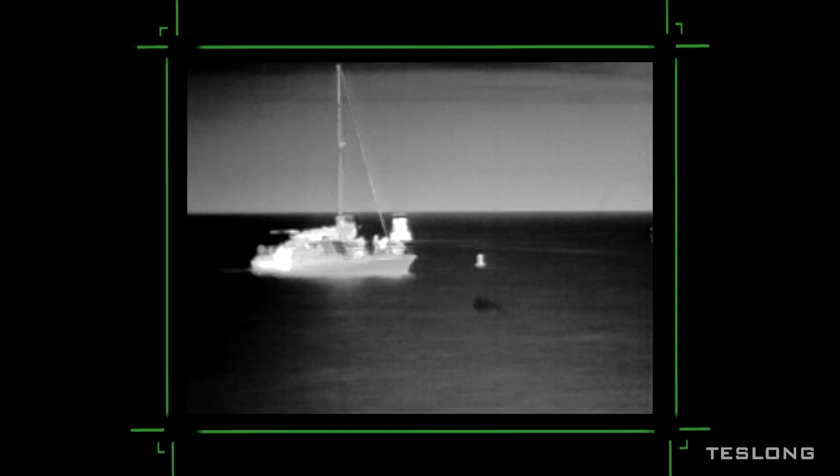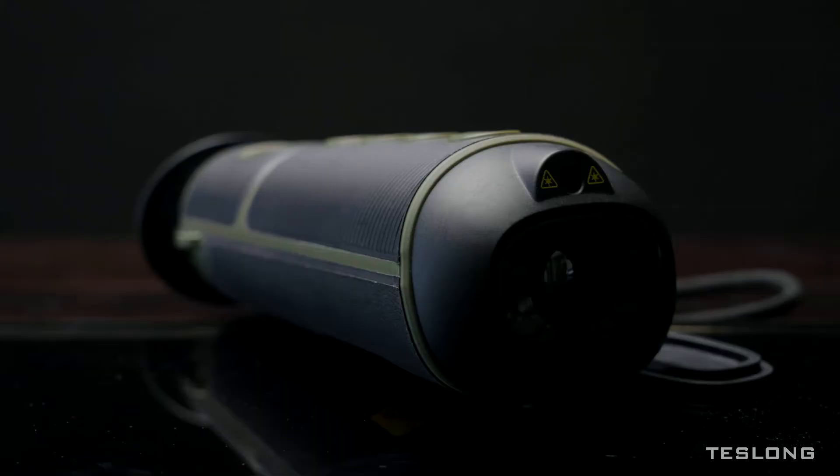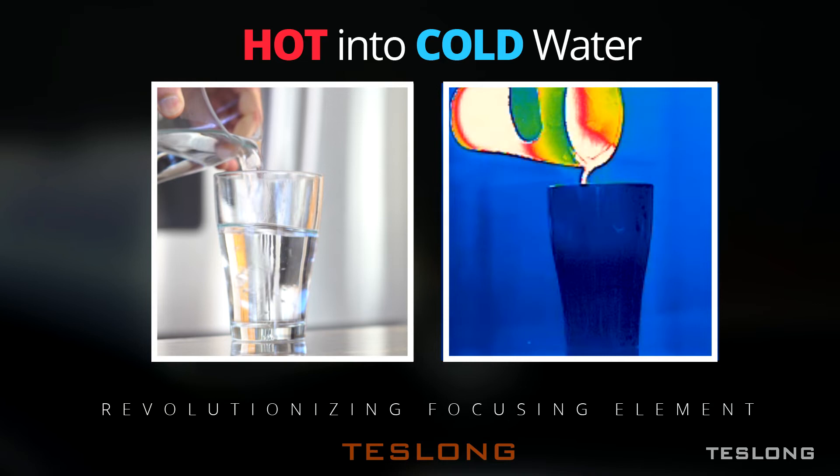And it's perfect for finding people on the water. With a resolution of 256 by 192 pixels, it utilizes over 49,000 points of temperature detection with a revolutionizing focusing element to see hot or cold.